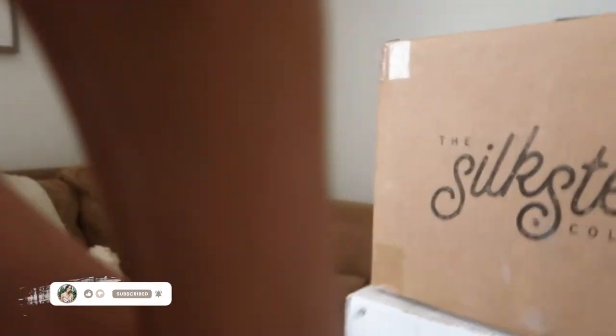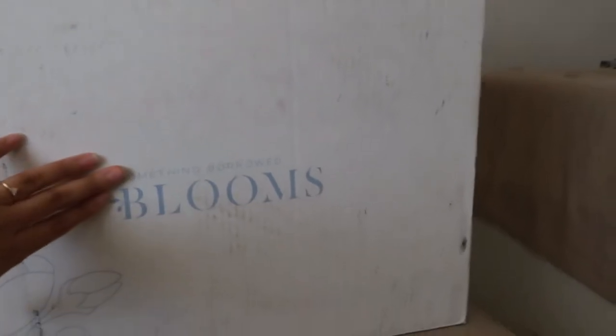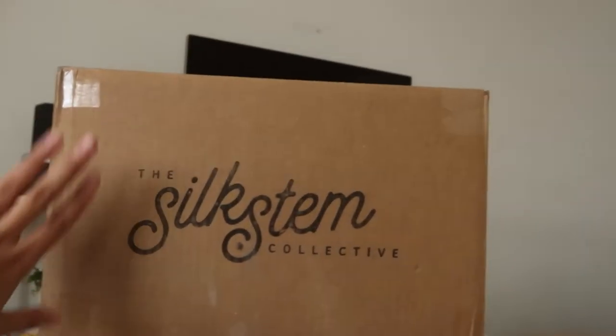I'm getting married in June and I am trying to have a sustainable wedding, but the wedding industry is just very wasteful. So I'm doing my best. I ordered from Something Borrowed Blooms and then I ordered from Silk Stem Collective to just see what exactly are our options for a sustainable rental flower.